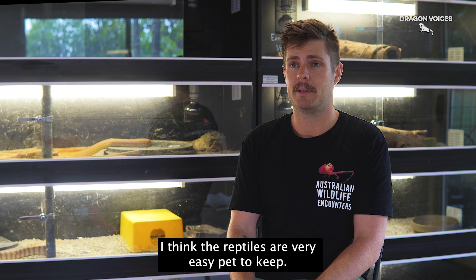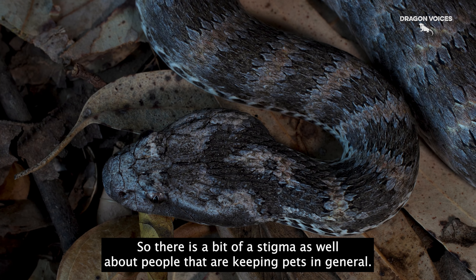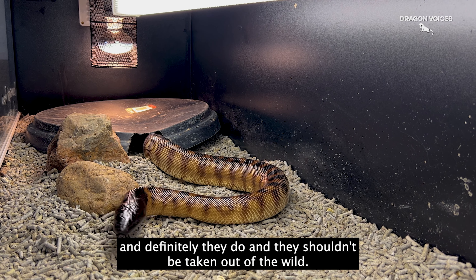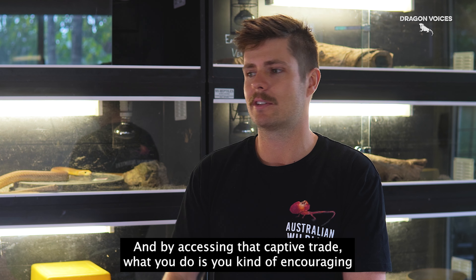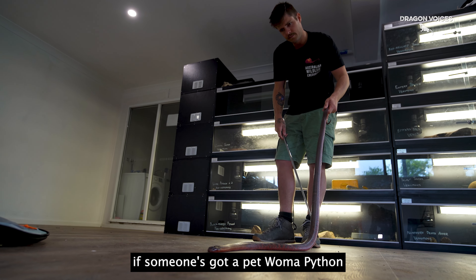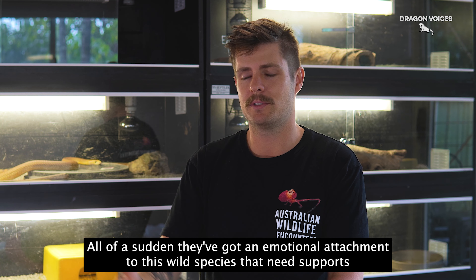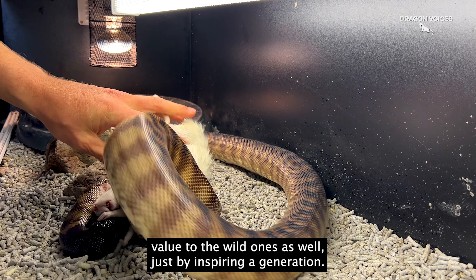I think that reptiles are a very easy pet to keep. They are quite simplistic, but they do require a lot of attention. There is a bit of a stigma about people keeping pets in general, whether it be reptiles or other animals, that these animals belong in the wild. And definitely they do, and they shouldn't be taken out of the wild. But there's a captive trade of pets available now, and by accessing that captive trade, you're encouraging people to learn about wild species, which can only really help them in nature. If someone's got a pet Woma Python and they hear that Woma Pythons are endangered and need conserving, all of a sudden they've got an emotional attachment to this wild species that they can support. So I think keeping pet reptiles in captivity has a massive conservation value for the wild ones as well, just by inspiring that generation.